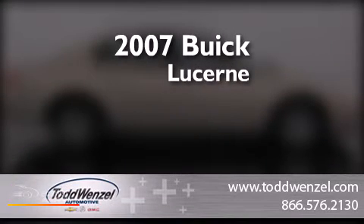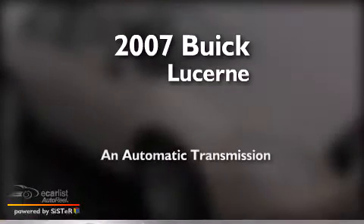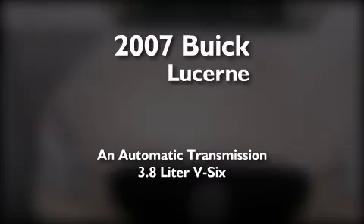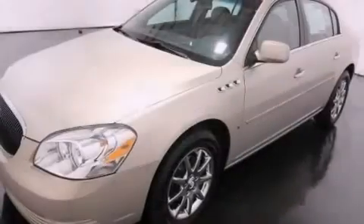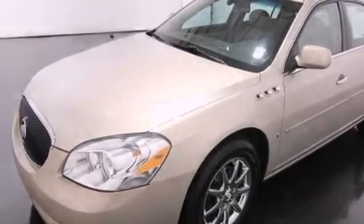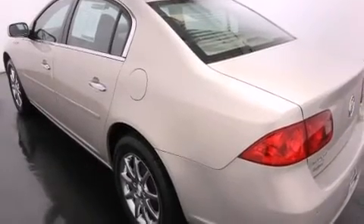This is a 2007 Buick Lucerne. This four-door sedan has an automatic transmission and a 3.8-liter V6. Its top features and packages include the convenience package, a navigation system, and a tire pressure monitoring system.